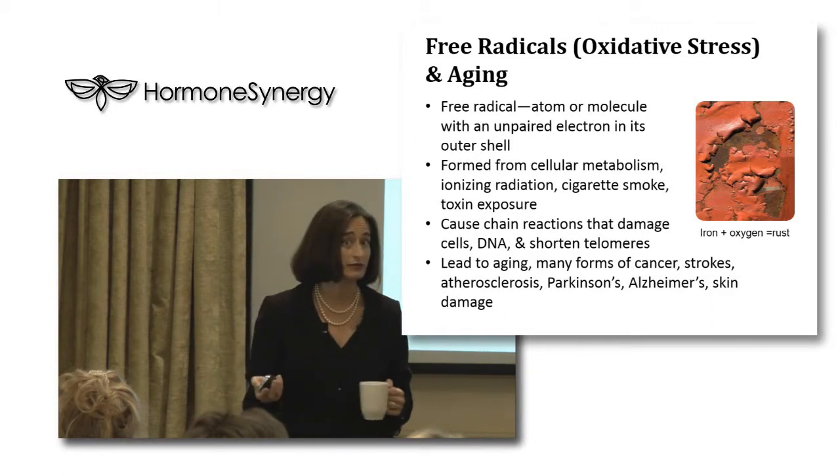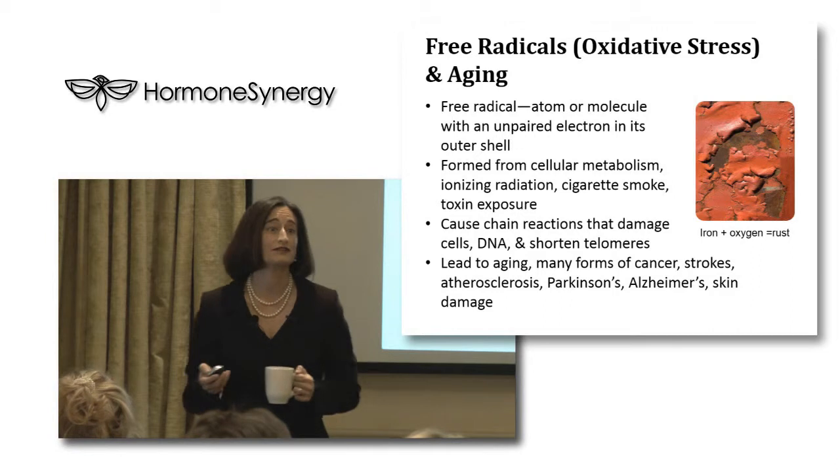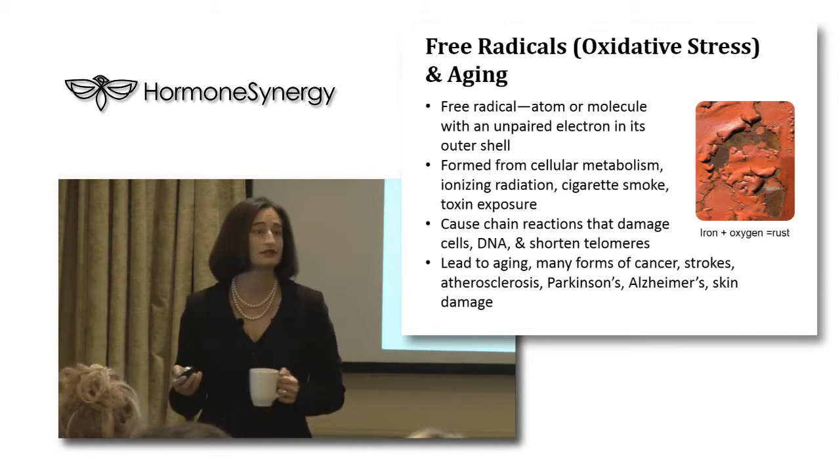Free radicals damage DNA, shorten your telomeres, and lead to aging. We know many forms of cancer can be from free radical damage - also strokes, atherosclerosis, Parkinson's, Alzheimer's, and skin damage.